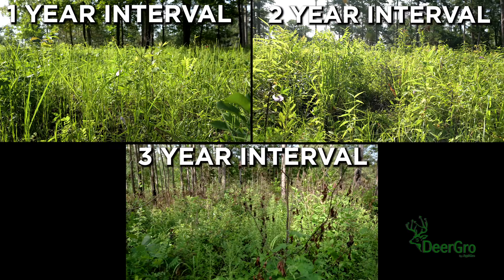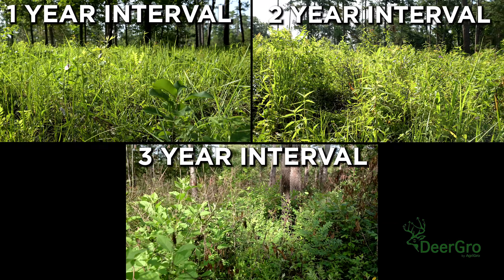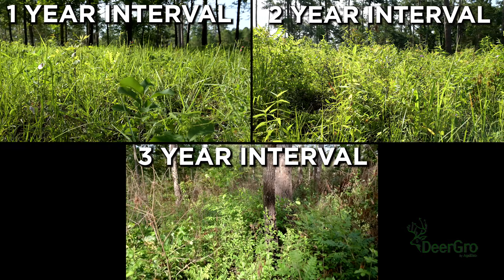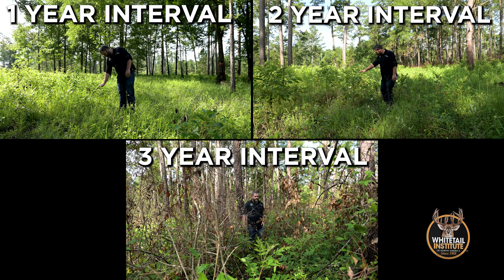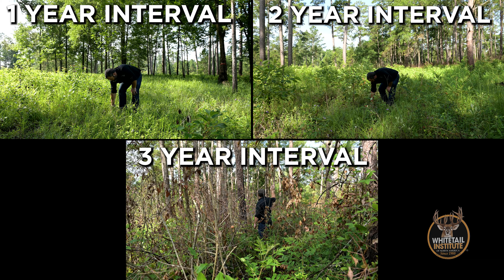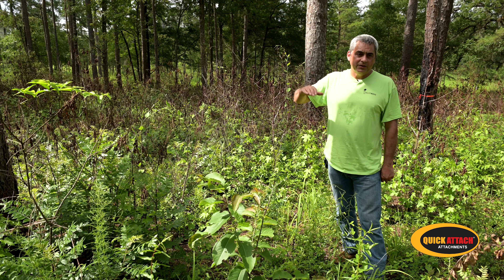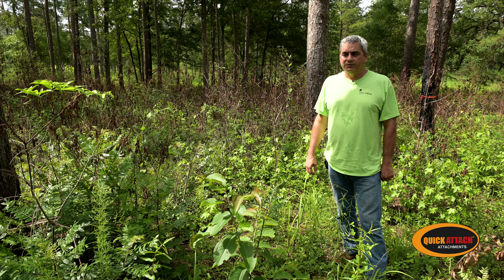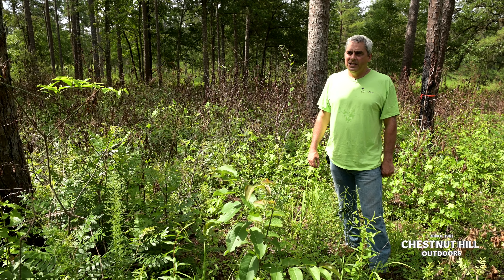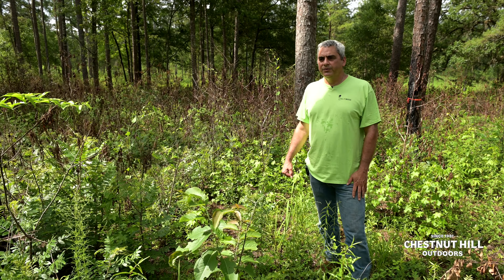Another thing about these three-year fire plots is that we've found there's very little pine regeneration in these sites. That's probably because of that woody vegetation competing with the pine seedlings. It could also be that the fire severity is a little bit higher — the fire is a little tough on them — because you've got three years of fuel accumulation instead of just one or two.